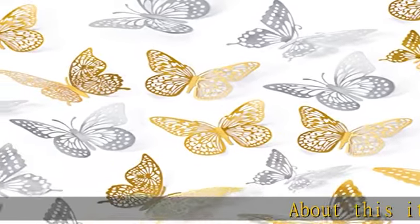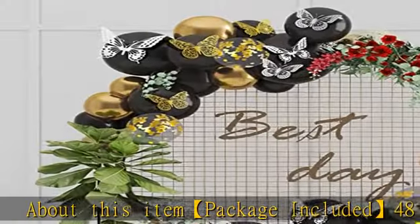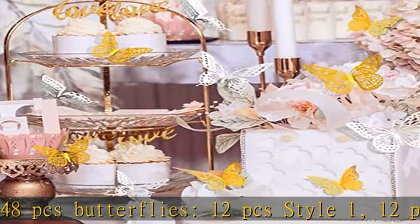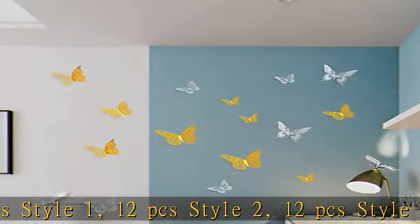About this item: package included 48 PCS butterflies — 12 PCS Style 1, 12 PCS Style 2, 12 PCS Style 3, 12 PCS Style 4. Each style has 3 sizes: 3, 4, and 5 inches.